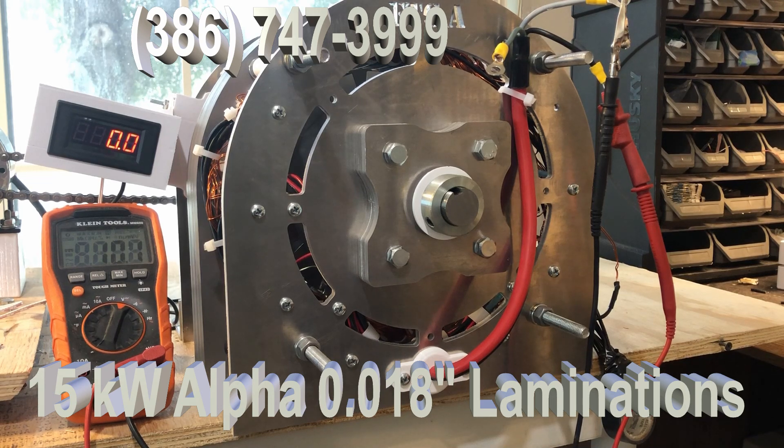This generator is larger than our other ones. It is 11 and 3 quarters inches wide, 11 and 3 quarters inches tall. It has an 18 inch shaft on it.